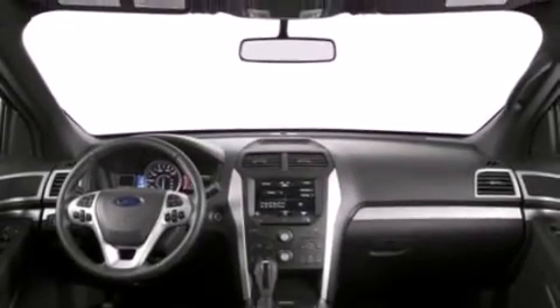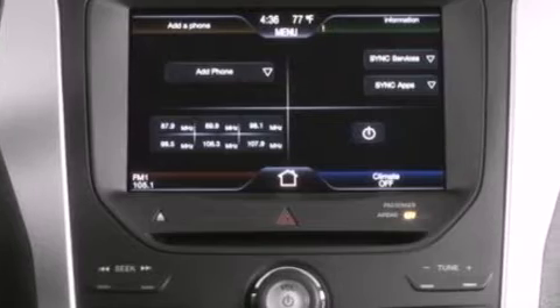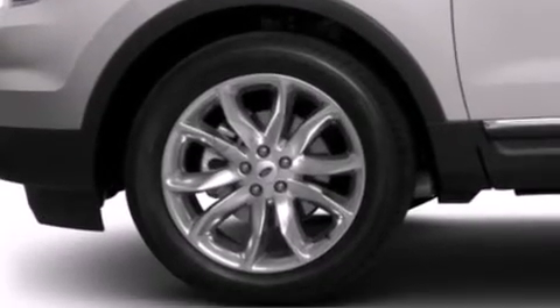The following features are also included: a multi-function display, air conditioning, cruise control, a six-speaker audio system, a passenger side vanity mirror, and side curtain airbags.